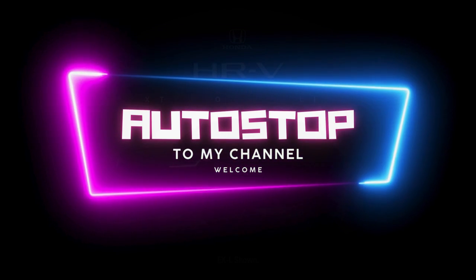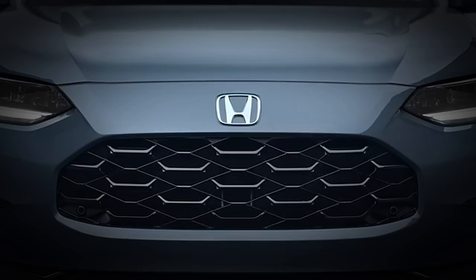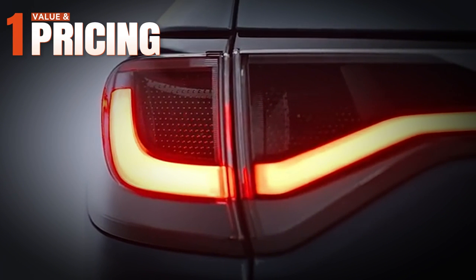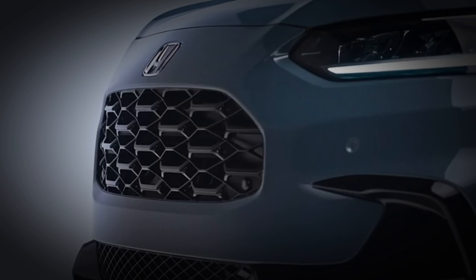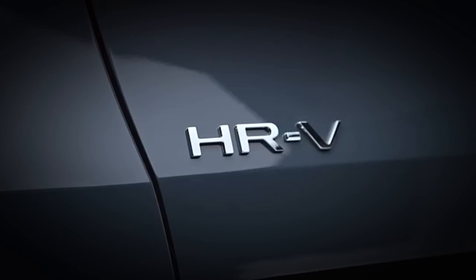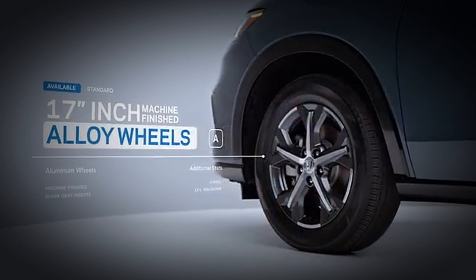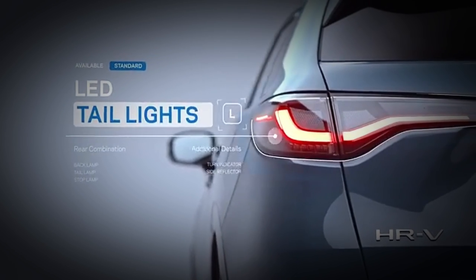I'd like to begin with pricing since it's a primary consideration when acquiring these vehicles. With these two cars you get what you pay for. The HRV is the more affordable option of the two with a lower starting price, making it accessible to a broader range of buyers. It's an excellent choice for those looking to purchase a practical, stylish crossover without breaking the bank.